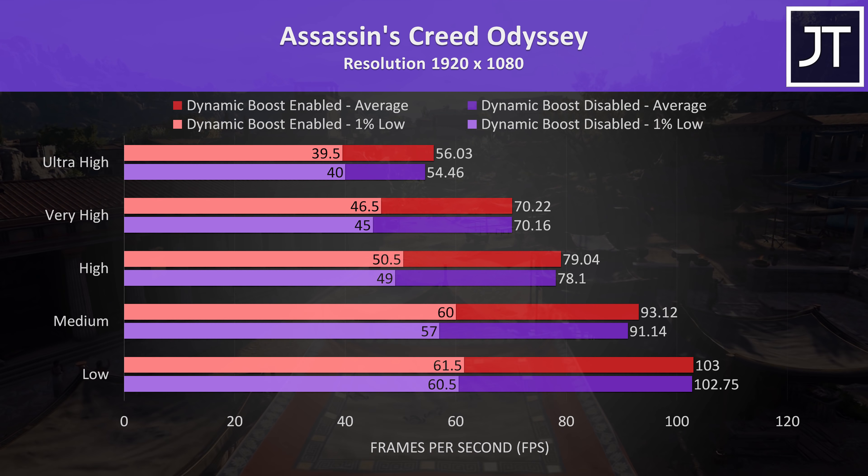Rainbow Six Siege was tested with the in-game benchmark using Vulkan, and it saw one of the smallest differences out of all 18 titles tested — less than a 1% boost to average FPS at max settings. The results were quite similar regardless of setting level, and in many cases within margin of error.